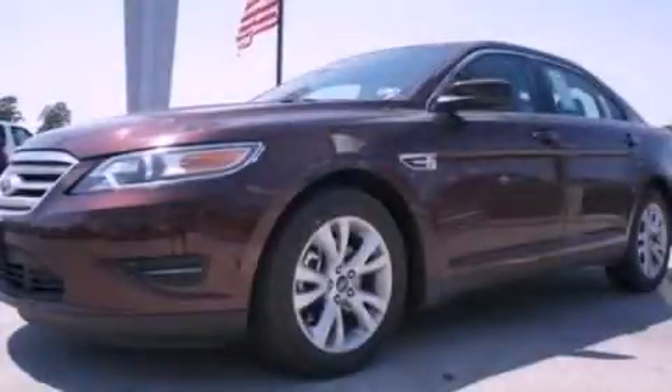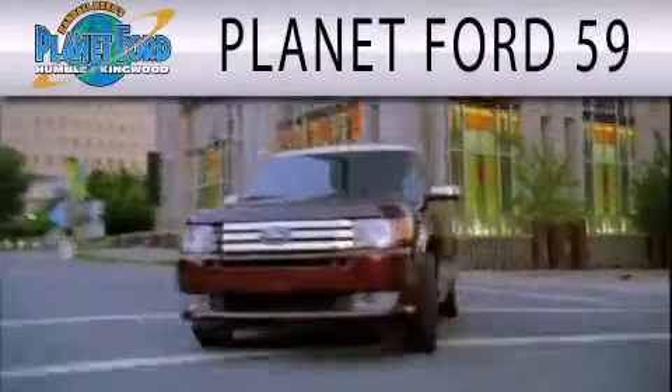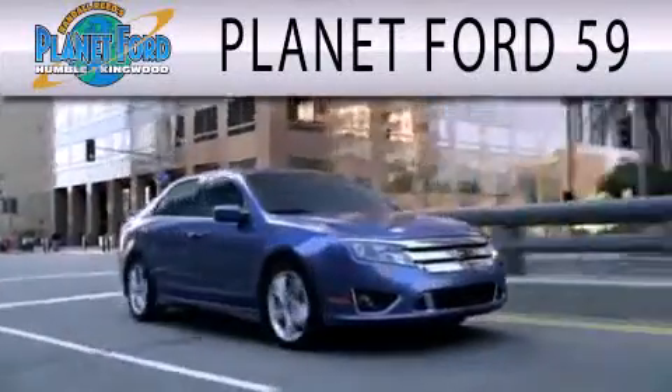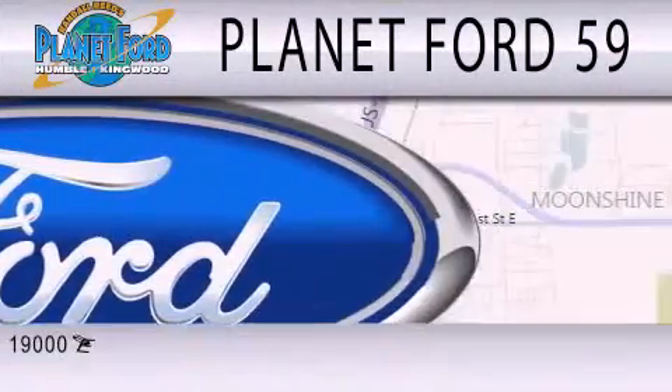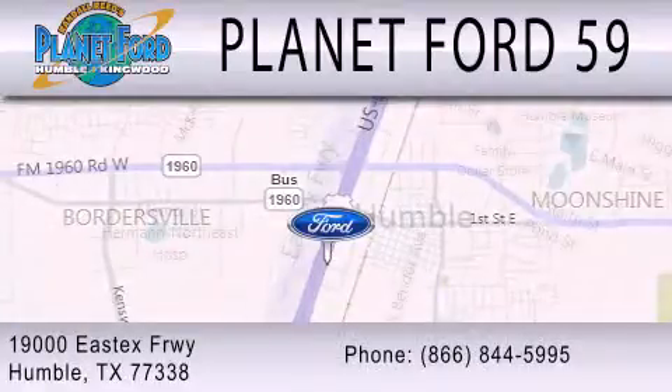We invite you to contact us today to learn more about this vehicle. Planet Ford 59 is dedicated to doing everything possible to ensure that the experience you have selecting your next vehicle is as pleasant as possible. We are located at 1900 East X Freeway in Humboldt.